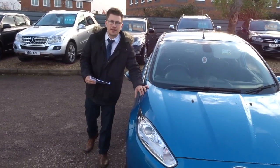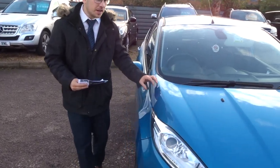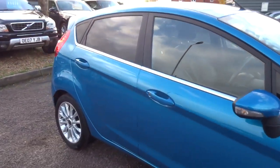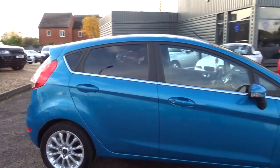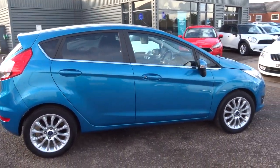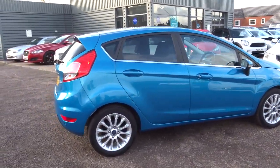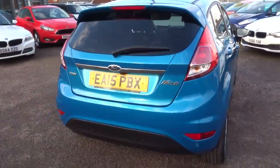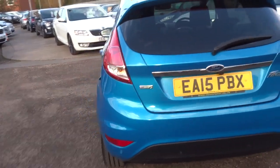Welcome to Country Car, my name's Tom and we have a gorgeous Ford Fiesta. We're going to give you a walk around the car, show you a few of the features and the general condition of it. This is a petrol, it's done just over 36,000 miles, it's the 1 litre Titanium X and as you can see it's absolutely stunning.